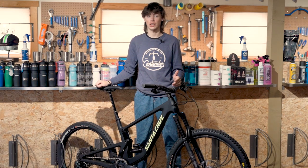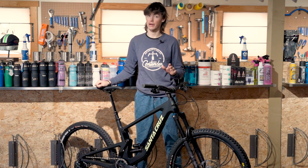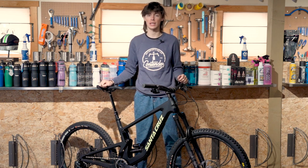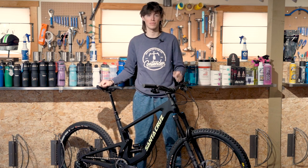An alternative to the Hightower in Santa Cruz's lineup is the Bronson, carrying the same reach and head angle numbers. It's a very similar bike, but the main difference is that it has a 27.5 rear wheel giving it a mullet setup, meaning it's a little bit snappier in the rear end but not quite as fast in the straights, if that is something that interests you.